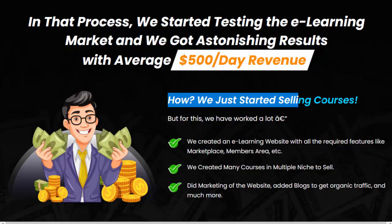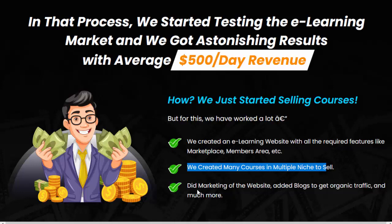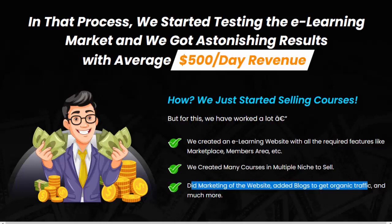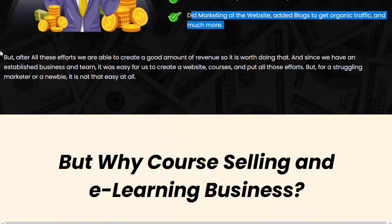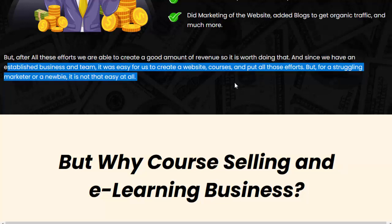How? We just started selling courses, but for this we worked a lot — we created an e-learning website with all the required features like marketplace, members area, etc. We created many courses in multiple niches to sell, did marketing of the website, added blogs to get organic traffic, and much more. After all these efforts, we were able to create a good amount of revenue, so it is worth doing. But since we have an established business and team, it was easy for us — for a struggling marketer or a newbie, it is not that easy at all.